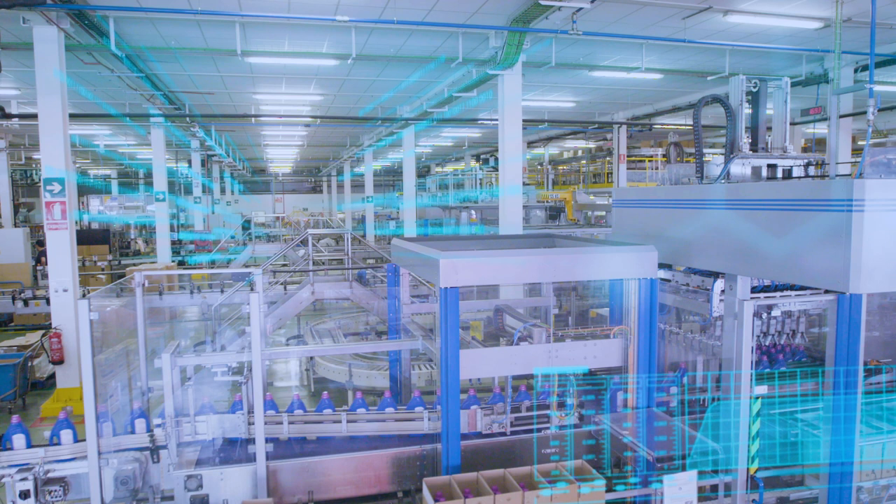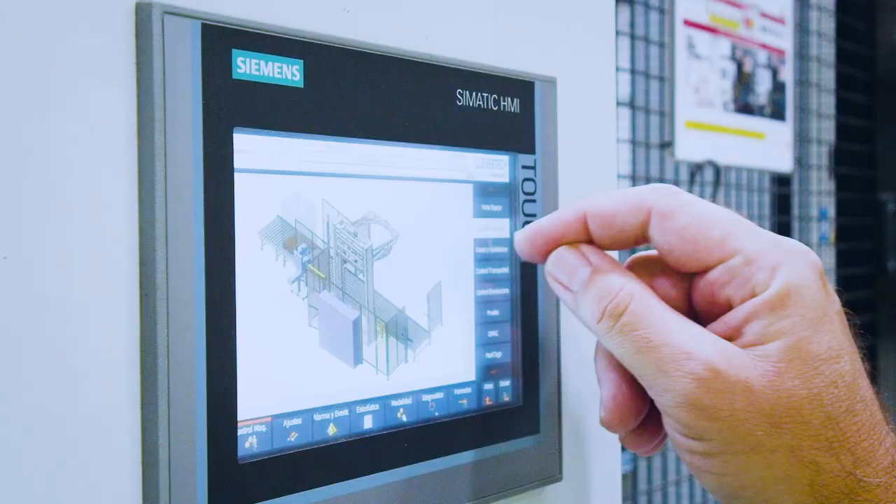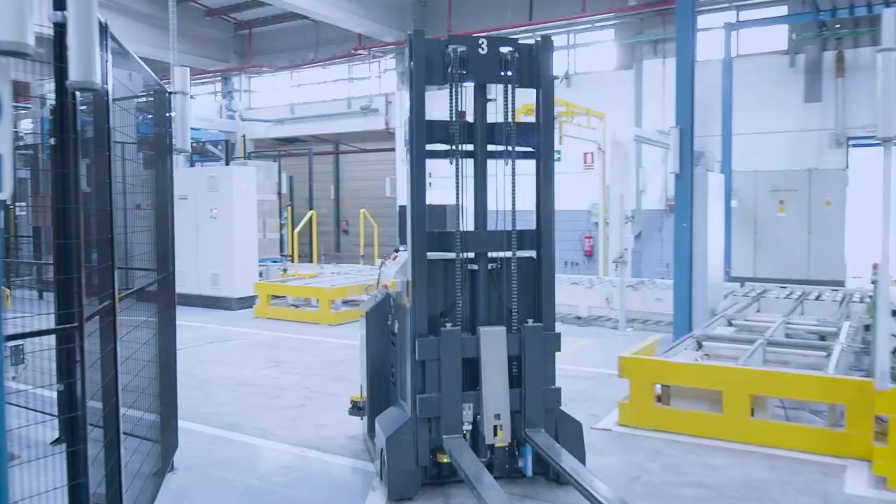Henkel and Siemens already have the next steps for digitalization in Montañés lined up. Henkel aims to improve quality up to zero error production and to speed up time to market with stronger robot integration at the packaging stations and the introduction of a digital twin.